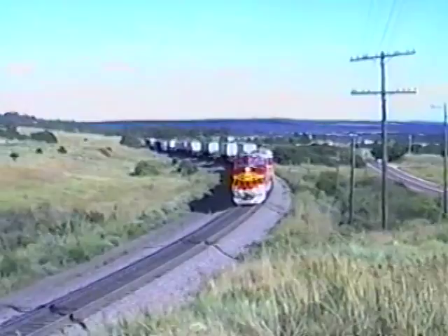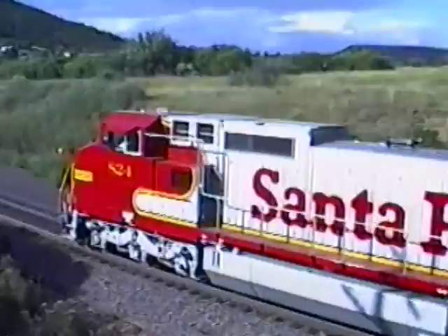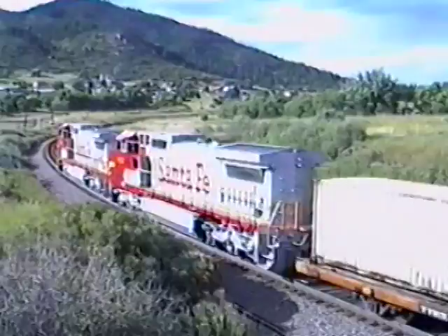In 1989, Santa Fe resurrected the popular war bonnet colors, dipping new locomotives in red and silver. This stunning retro paint suggestion of a return to glory was wishful thinking.